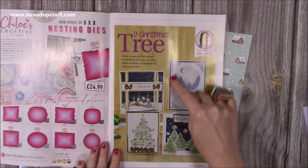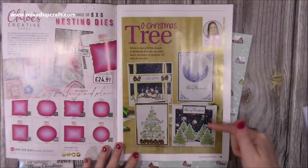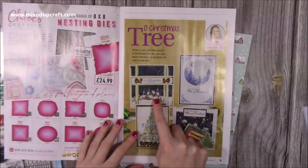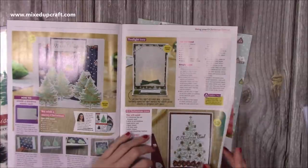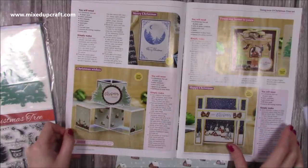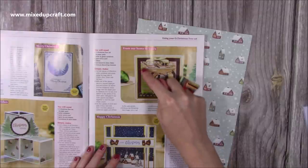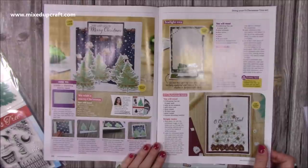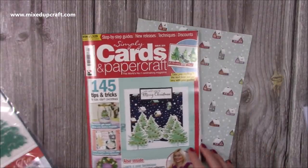I've done seven cards in total for this issue. There's a silhouette effect using the embossing folder with masking and presents along the bottom — that's the main diorama card on the front. I've also done a bridge fold using the papers, a lovely easel card with a vellum embossed Christmas tree with a tea light inside, a triple cube, and a shadow box with the embossed tree and one of the scene papers. That was issue 209 of Simply Cards and Papercraft.